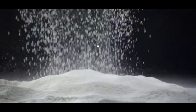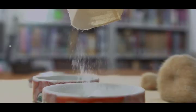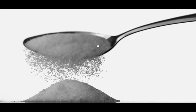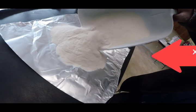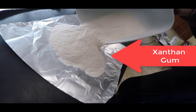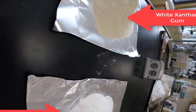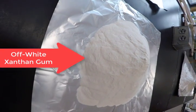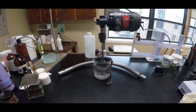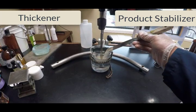Of all the white powders we've covered here on Million Dollar Batch Maker, this one is one of a kind. It's been called alien, exotic, even terrifying, and yet it is literally everywhere. Of course I'm talking about xanthan gum. It comes in different colors, different mesh sizes — you can even get non-GMO varieties. At its most basic, xanthan gum is a thickener and product stabilizer.